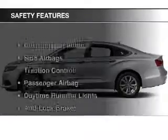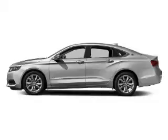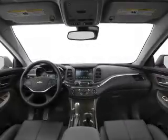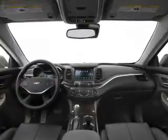Keyless entry. Safety was made a priority with these features: curtain head airbags, side airbags, traction control, a passenger airbag, daytime running lights, anti-lock brakes, and child safety locks.